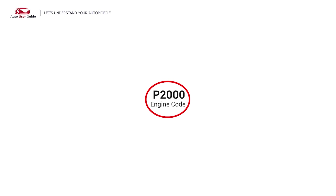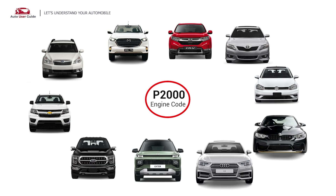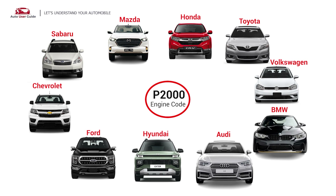This error occurs in OBD2-equipped vehicles. It is commonly found in Mazda, Subaru, Chevrolet, Ford, Hyundai, Audi, BMW, Volkswagen, Toyota, and Honda vehicles.